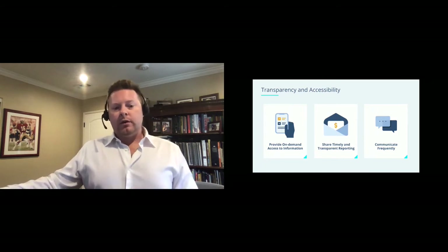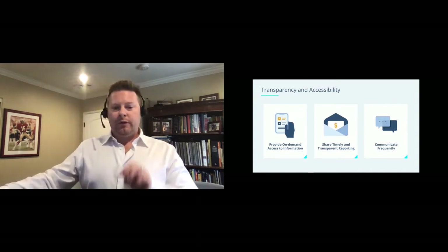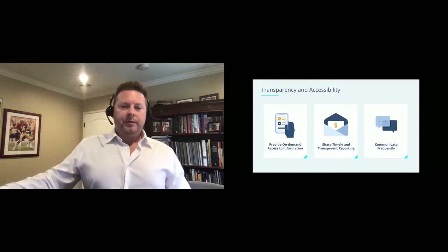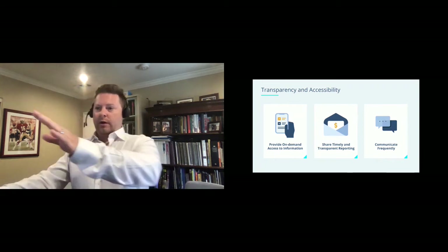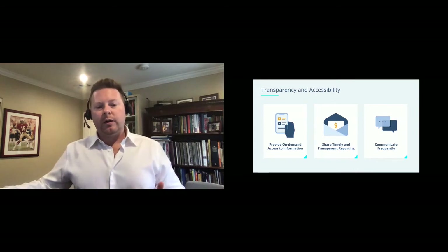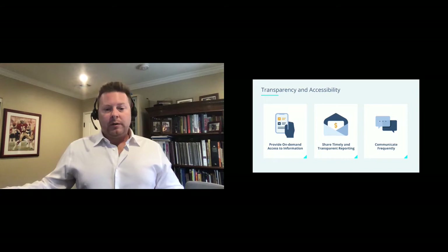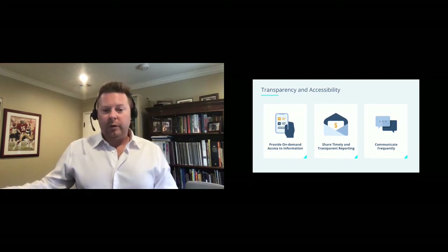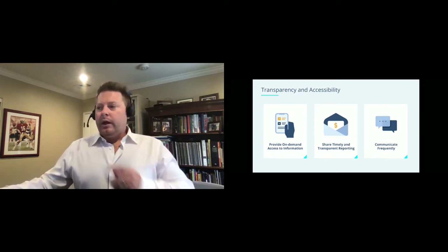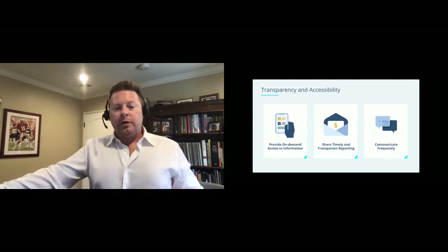Here are three ways you can use purpose-built software — designed specifically for investment management and real estate — to create that transparency and accessibility. The first is providing on-demand access to information. It's critical, especially now, to provide investors with 24/7 access to important investment details at any time. This approach instills confidence in your business and ensures your investors receive the level of transparency they're expecting. The second is distributing important reporting information as soon as possible.